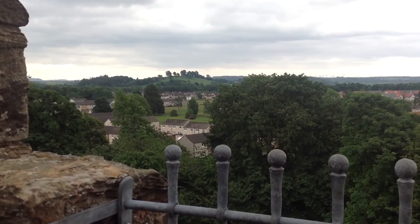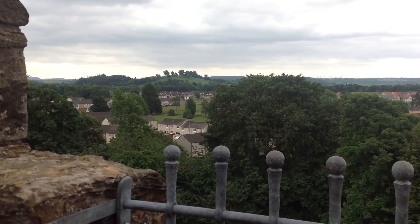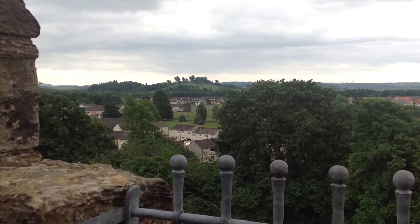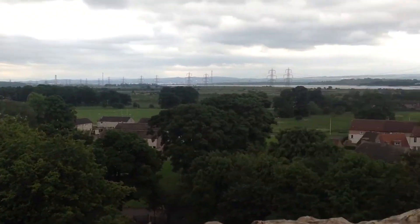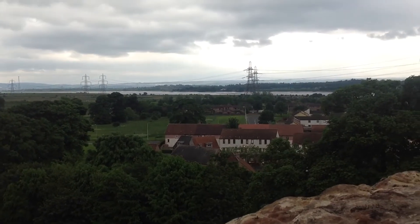So here we are on the ramparts of Alloa Tower, and I'm looking across now at Clackmannan Tower. You can see all the way over to the River Forth, just here.